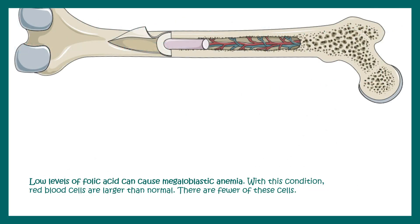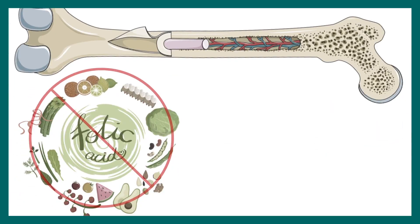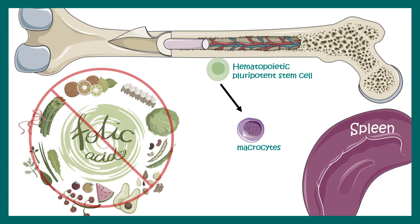Low levels of folic acid cause megaloblastic anemia, a condition where RBCs are larger than normal, deformed in shape, and fewer in number. Normally hematopoietic pluripotent stem cells give rise to erythrocytes in a sequential differentiation process. In folate deficiency, these stem cells form macrocytes that get destroyed in the spleen, and megaloblasts which are larger, immature, and lack the characteristic biconcave shape of normal RBCs — ultimately leading to a reduction in functional RBCs.